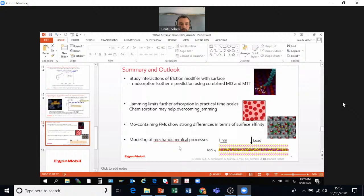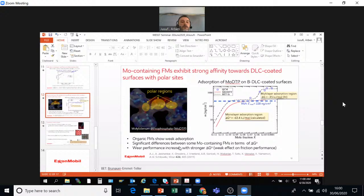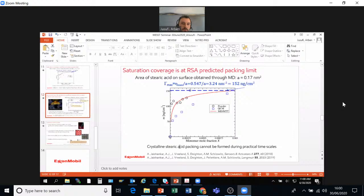Carlos Sayestran asked: how would stronger adsorption energy for the organic friction modifiers on iron oxide affect the predicted adsorption isotherm? The main driving force is the delta G of adsorption.